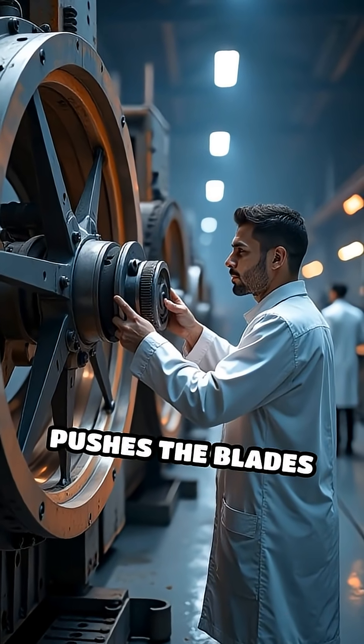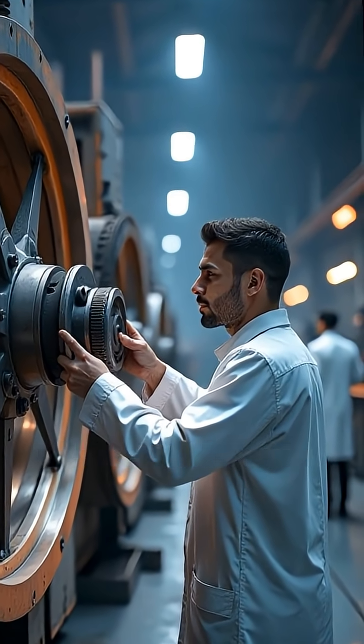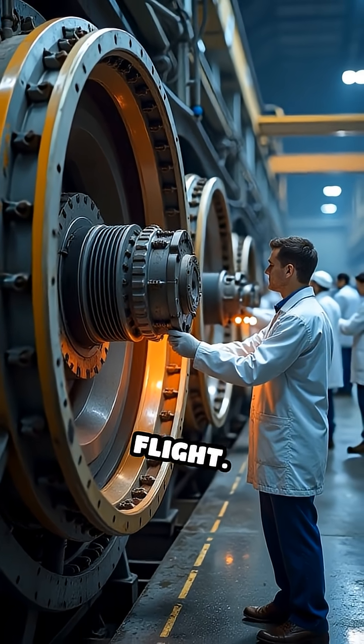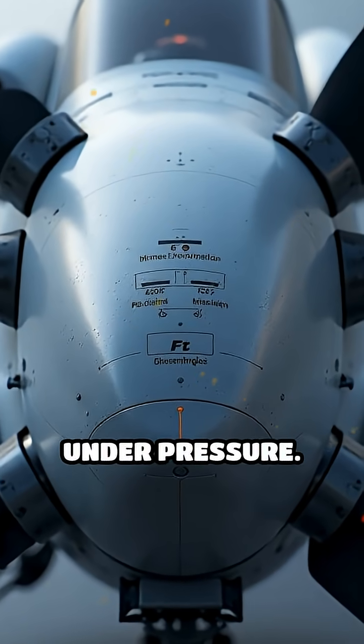First, stress testing pushes the blades to their limits. Engineers use huge hydraulic machines to bend, twist, and flex the blades far beyond what they'll face in real flight. This confirms the materials won't crack or break under pressure.